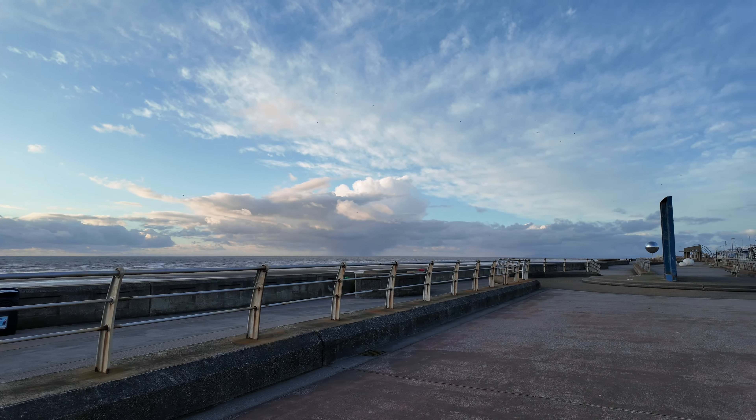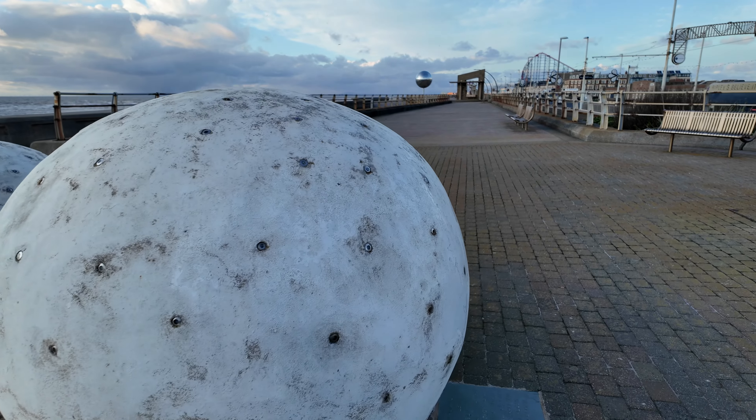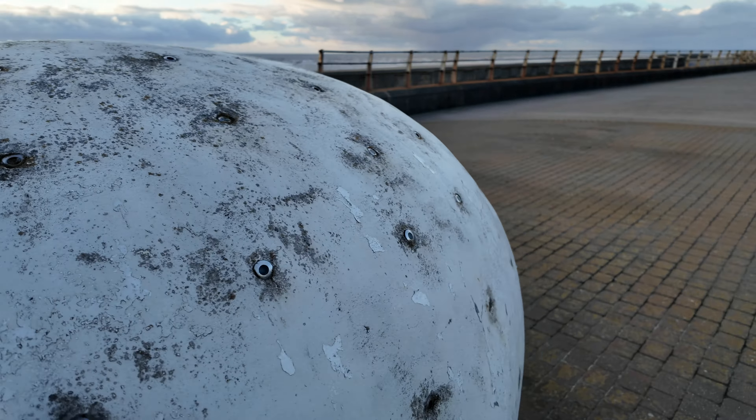These rocks here — bet you get plenty of people trying to sit on them. I don't think I could climb up them. Well, the little one I could, not the big one.